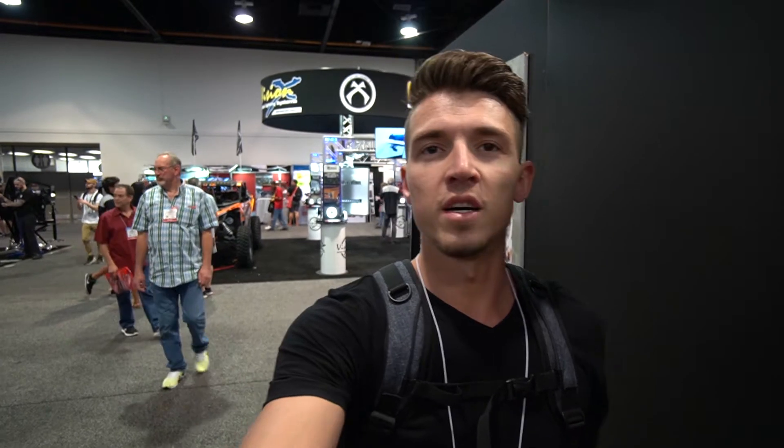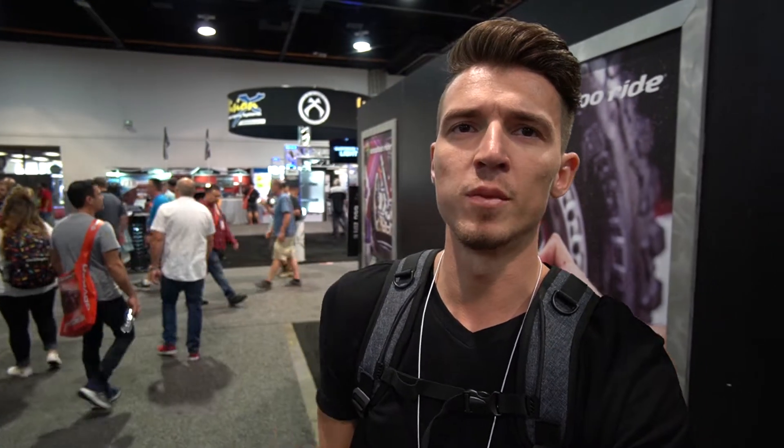I'm gonna go find some more awesome trucks — they're everywhere here. It's just kind of hard to find the owners so we can actually get some insight on the actual build and know what parts were used. Alright guys, I hope you like this video — like, comment, subscribe, all of the above. I'll see you guys in the next one.